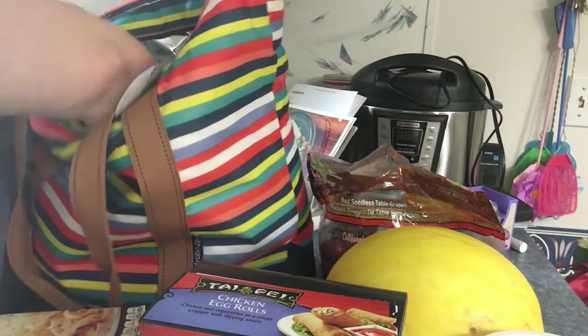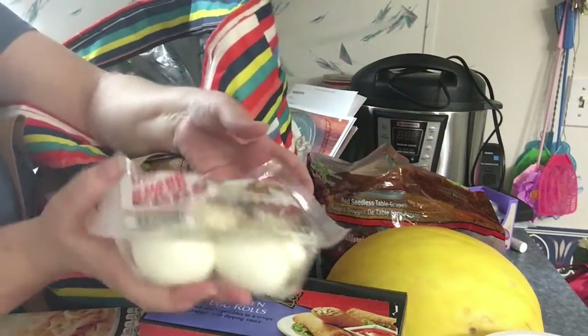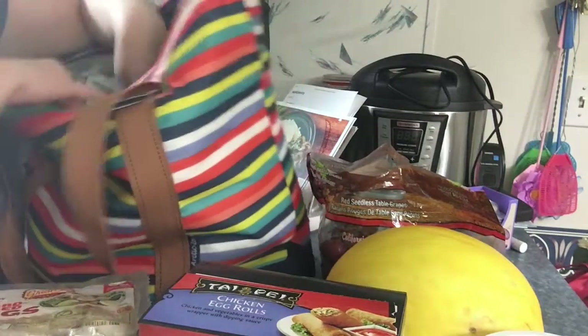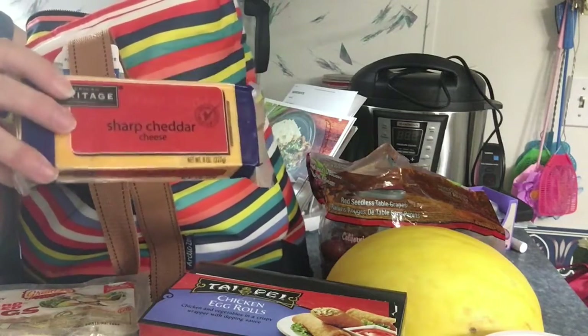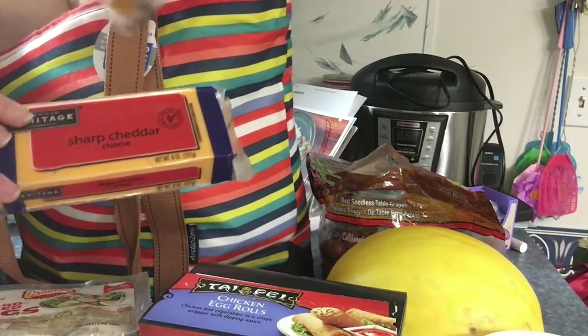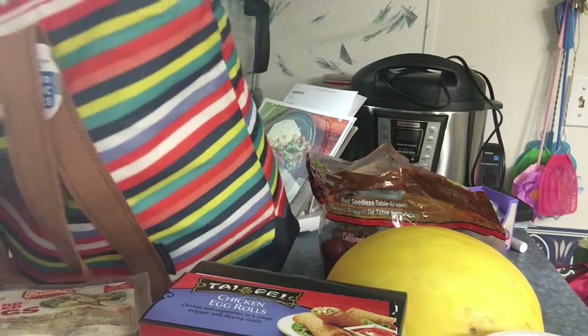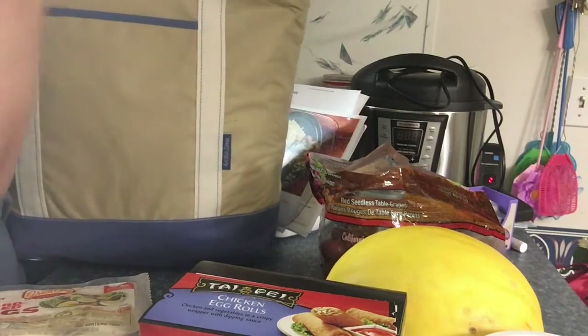I got some boiled eggs — I love to have them in my salad. I hate to boil eggs but I like to eat them in my salad so I got some of those. I needed some cheese so I got a package of the extra sharp and a package of them all. That's that bag, and now for the other bag.